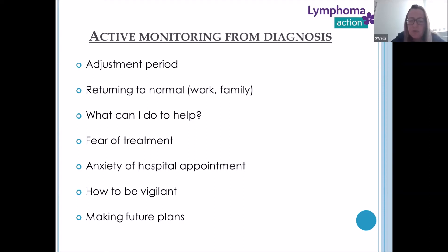Returning to normal — is there ever going to be a new normal from this type of diagnosis? I think there would be a new normal. This is always going to be with our patients and it's about learning to have that in the back of the mind but being able to move forward. Our patient group are very keen to help themselves — whether to prolong their active monitoring, prevent lymphoma progressing, or stay as match fit and ready for treatment as possible.